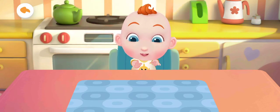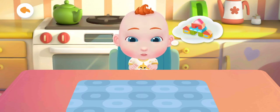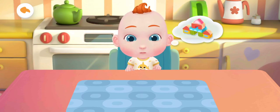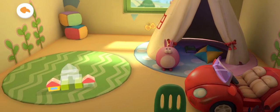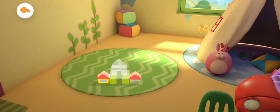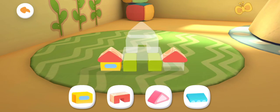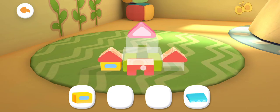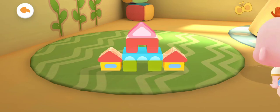Let's play! Jojo wants to play with toys! Let's play with him! There are so many toys in the toy room! Which toy should he play with? Let's put the toys together! There are so many blocks! Let's stack the blocks! What a beautiful little house of blocks!